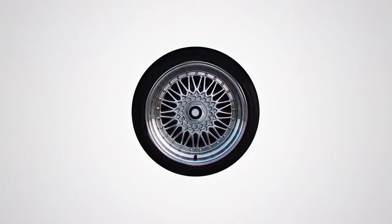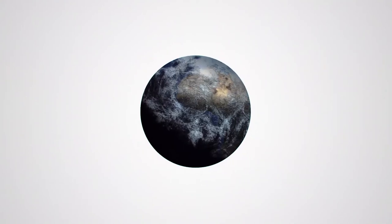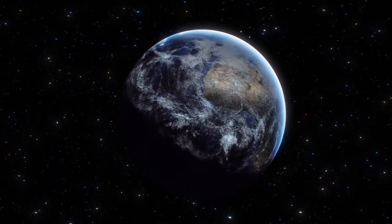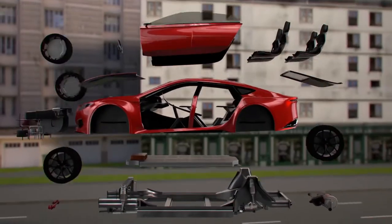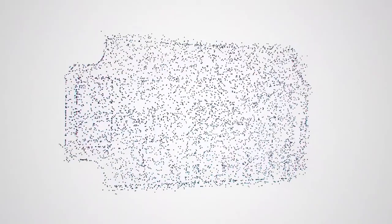Materials. The world is made of material things. So if you want to understand the world, you need to find out what it's made of. You need to look closer. Closer. A little more. Perfect.